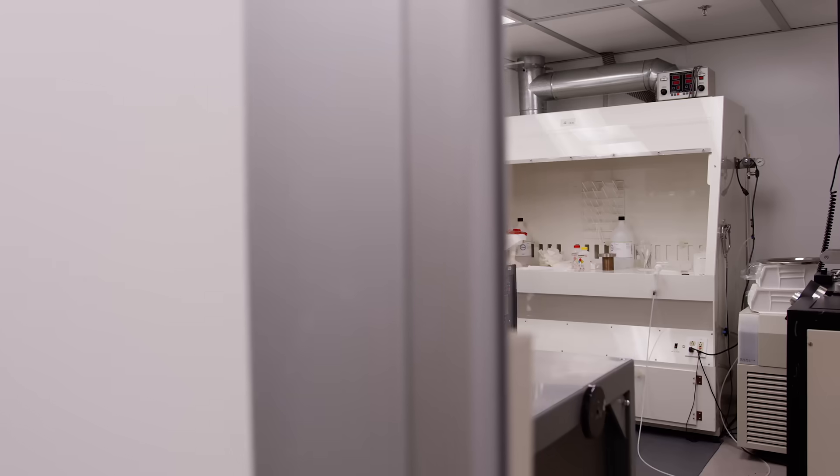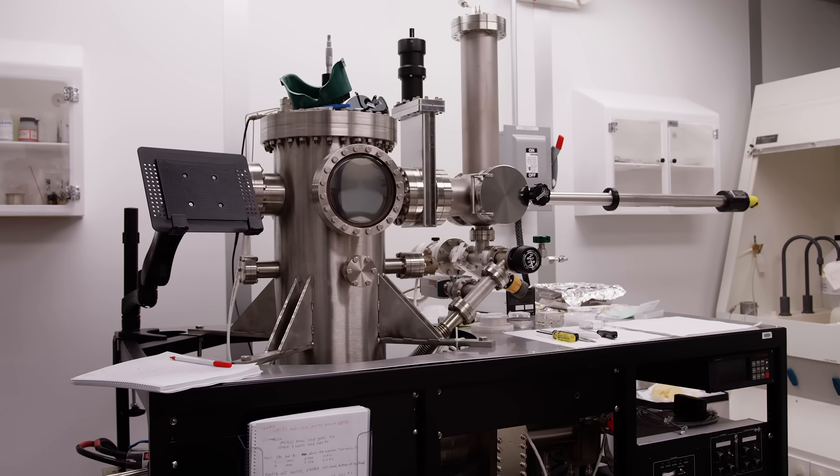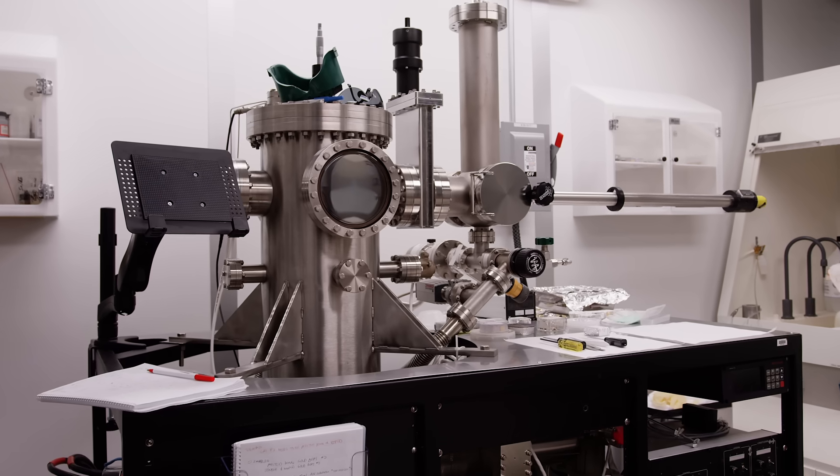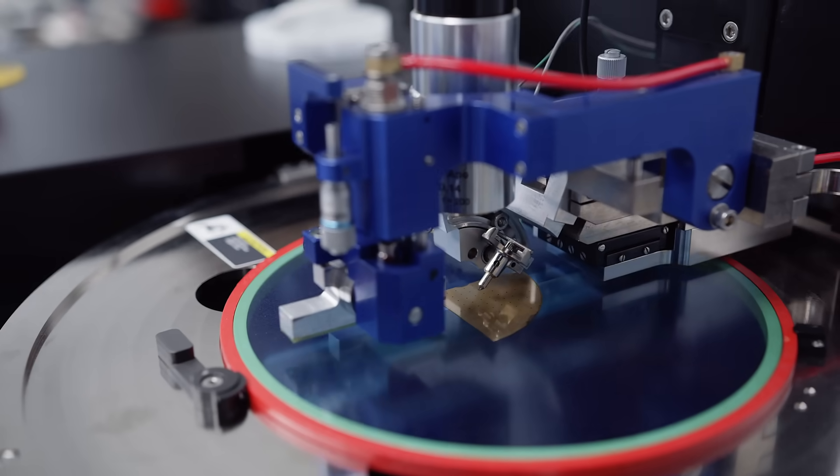OptiGration makes the world's best photodetectors. We acquired OptiGration last year, just outside of Boston. We develop and manufacture InGaAs photodetector chips that deliver unprecedented dynamic range and sensitivity.